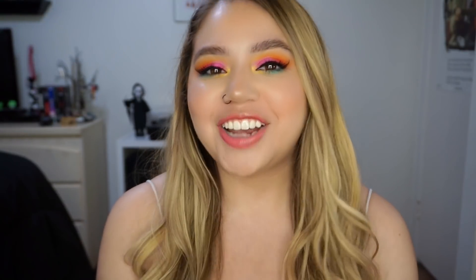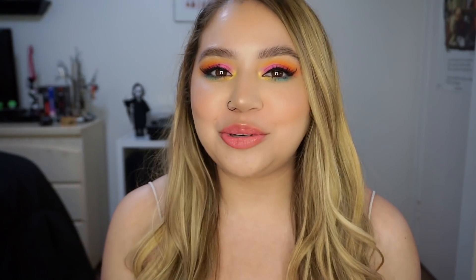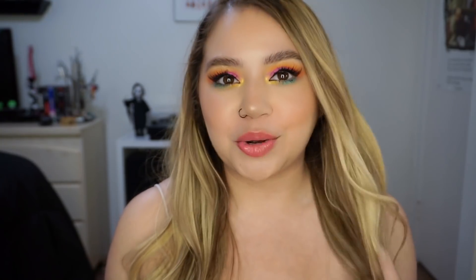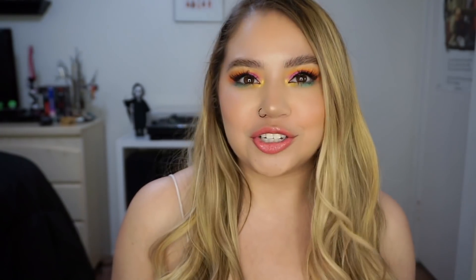Hi guys, welcome back to my channel. Today we have a new collection from ColourPop and I'm super excited about this one. Also, I am blonde again and I feel very myself — I'm so happy. I like 1000% needed to get my hair done and be blonde again, and I feel so good.